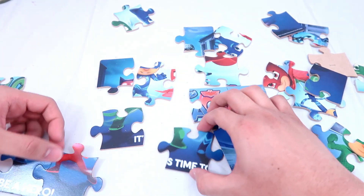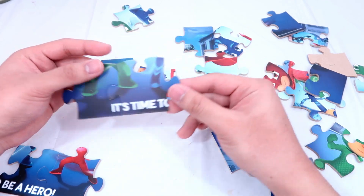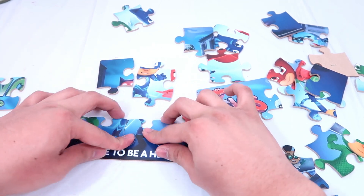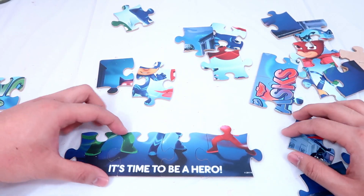Great. And now I've found the other pair too, and I'm going to put them together like this. It's time to be a hero, guys. Cool, right?